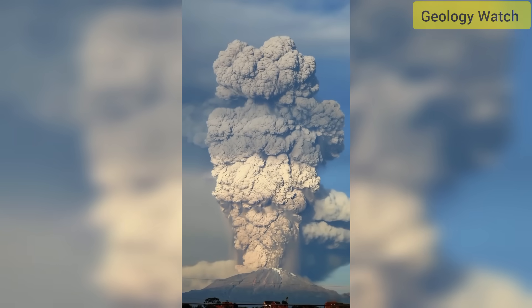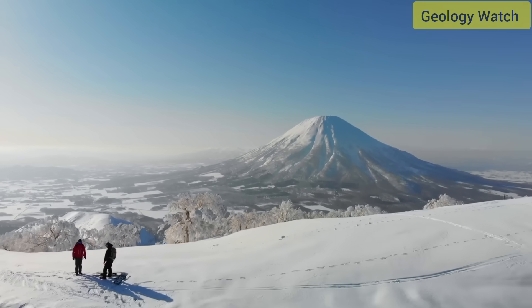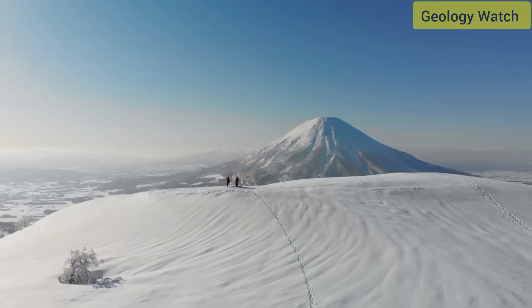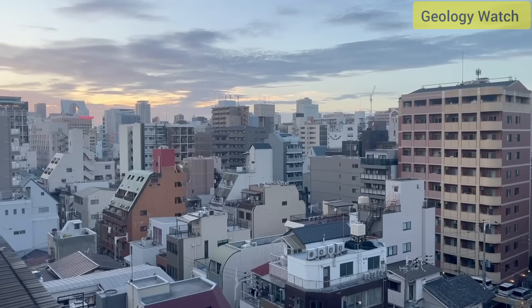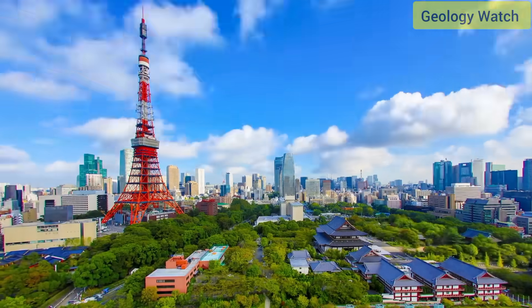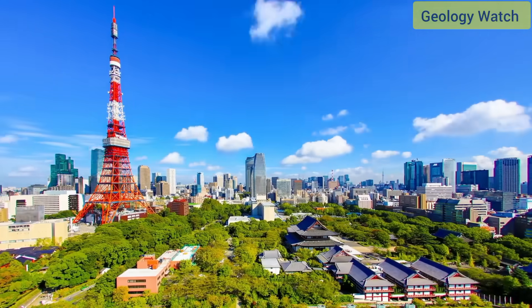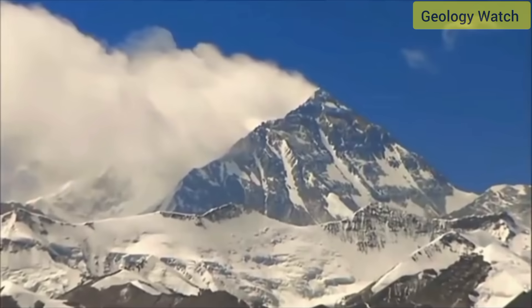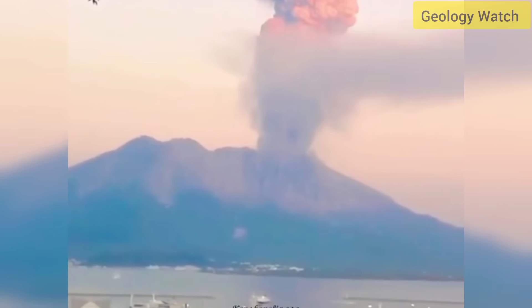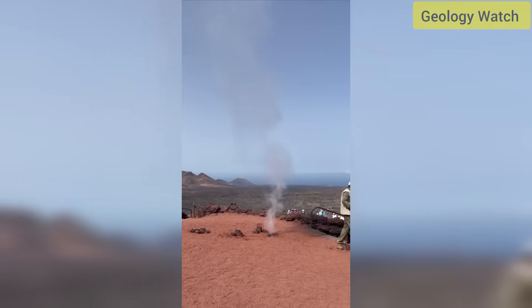Sulfur dioxide output has also increased, supporting the idea of fresh magma feeding upward from depth. While authorities emphasize that no large eruption appears imminent, scientists will watch whether similar plumes occur again in the coming days or weeks. Sustained tall columns and higher seismic frequencies would indicate a deeper reactivation. Kagoshima's residents are accustomed to regular ash fall — schools keep emergency kits for cleanup and city authorities operate dedicated ash collection trucks. Locals rely on real-time alerts from JMA, which provide ash fall maps showing which neighborhoods may be affected based on wind direction.